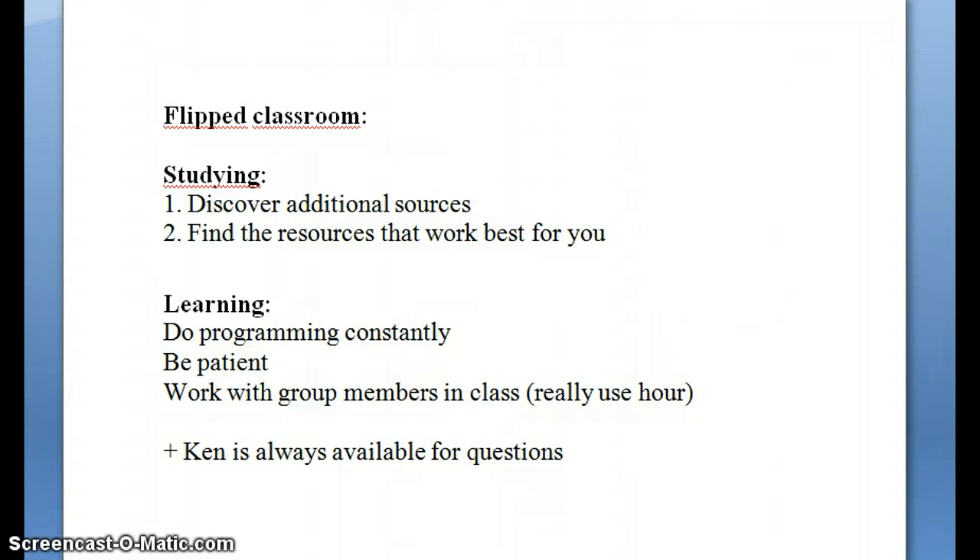Especially with programming you need to be really patient, because the debugging process takes most of the time and finding mistakes is hard.